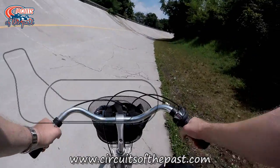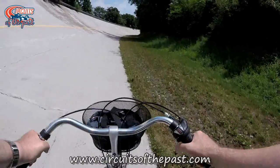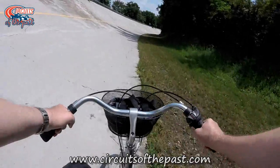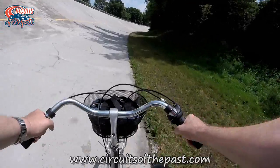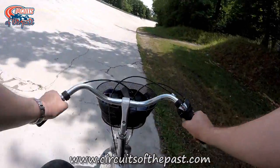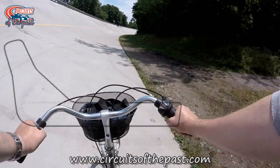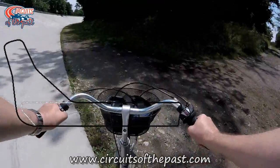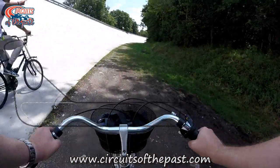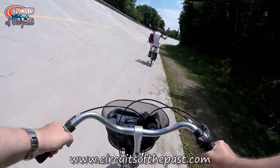The Monza circuit opened in 1922 as a combination of a high speed banked oval and a road circuit. Both could be used together or separately. The length of the combined circuit was exactly 10 kilometers, which equates to 6.2 miles. During a huge reconstruction of the circuit that started in 1938, the original banking was demolished. The idea was to make Monza a pure road circuit.